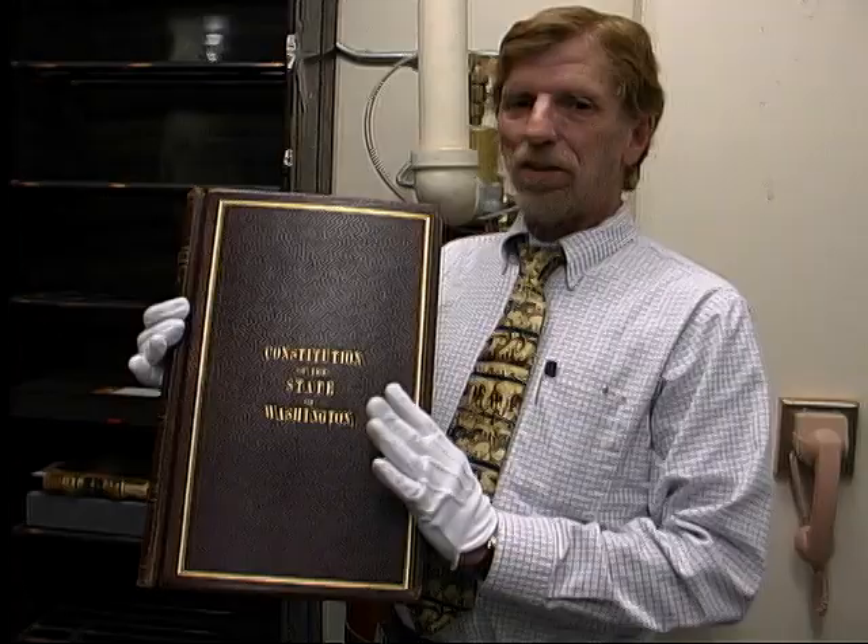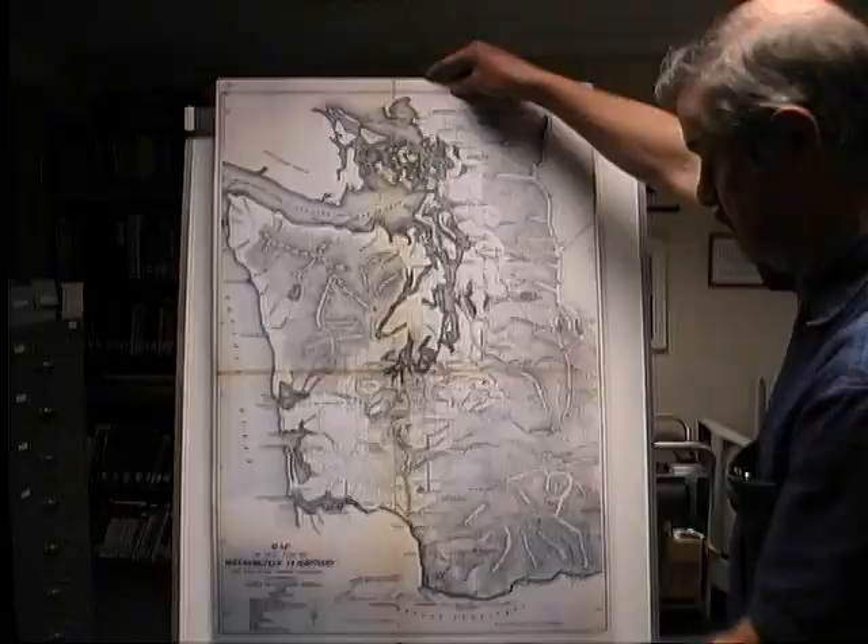This is the actual real constitution of the state of Washington. This is the 1857 territorial map. Let's start out by telling you about the Cowlitz and where we lived.